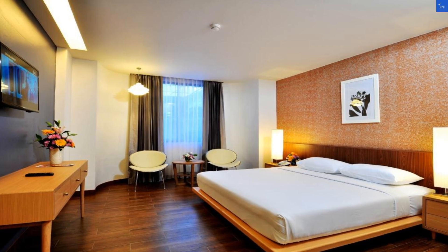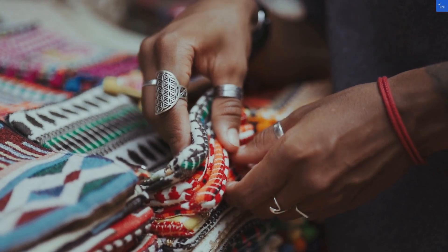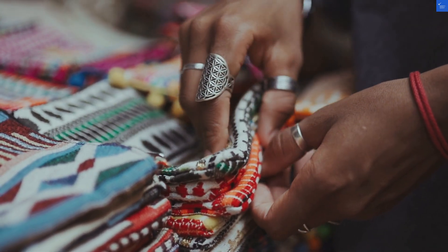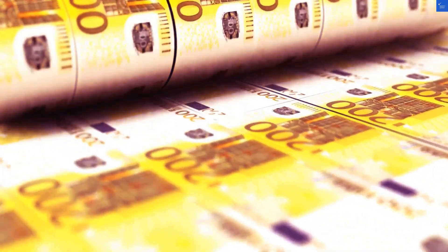Now, let's talk about the rooftop pool. Picture this: you're lounging under the sun, sipping a piña colada, with a view that almost makes you forget the mediocre room. Pool rating? A solid 7 out of 10.